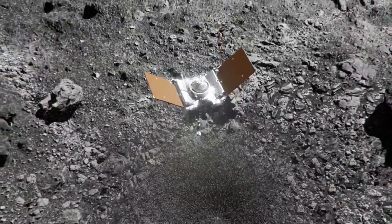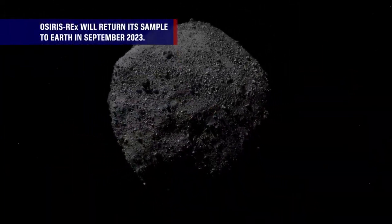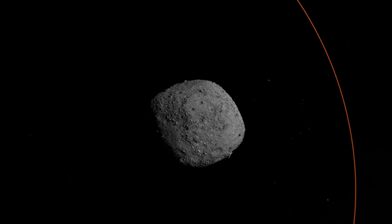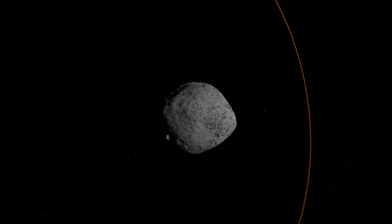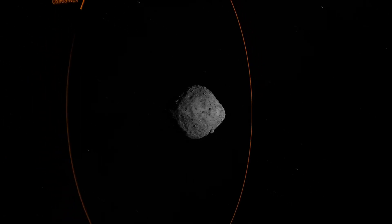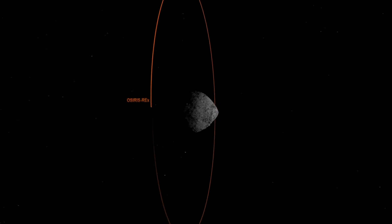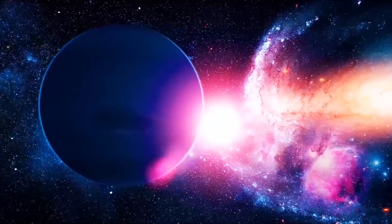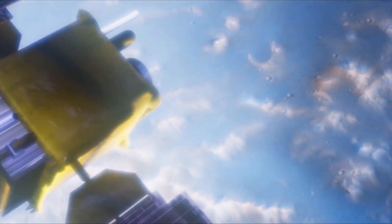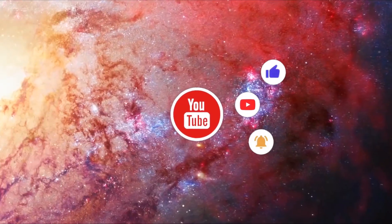OSIRIS-REx will return its sample to Earth in September 2023. Thanks to OSIRIS-REx, we can now explore Bennu to uncover its composition, its evolution, and its ancient memories from the origins of the solar system. Want to learn more about exciting discoveries in the cosmos? Subscribe to Cloud Boss and click the bell to never miss a future video.